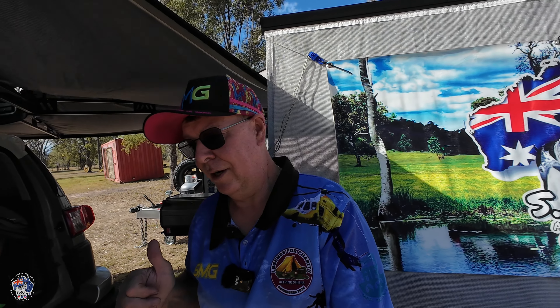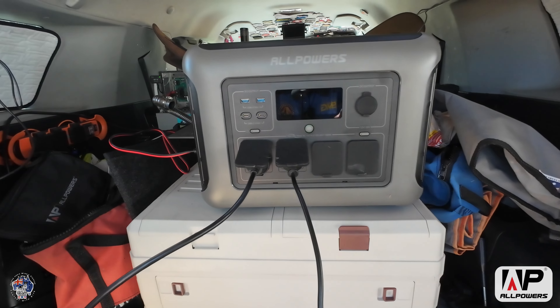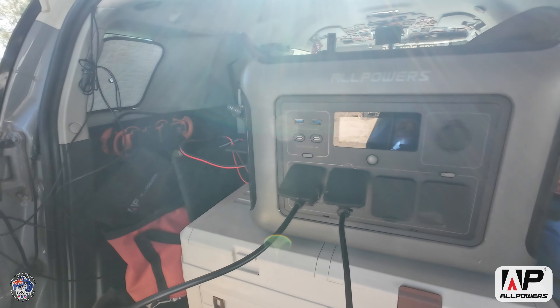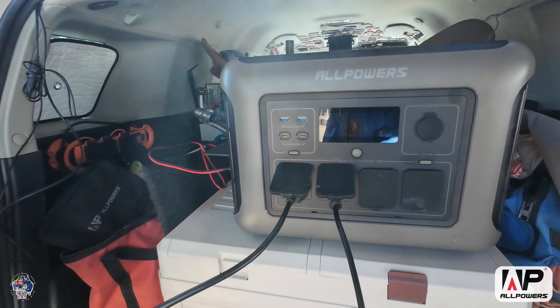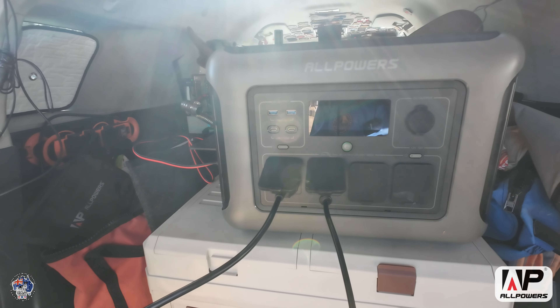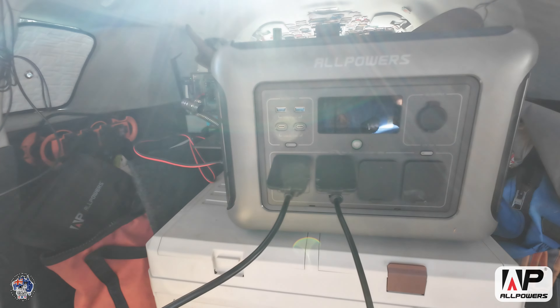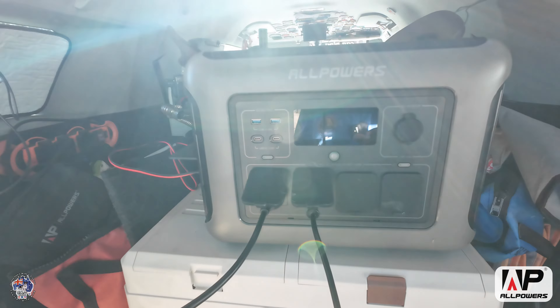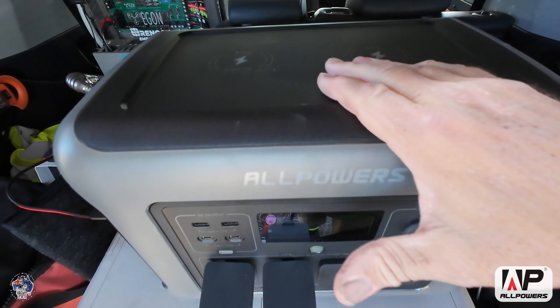I also carry around some power stations. One of them was sent out to me a while ago by a company called AllPowers — here it is, the AllPowers RS 1500. I have a video on this power station when I first got it, going through all the specs. We've been testing and using this for a few months now and it is fantastic — I'm really impressed. It's got dual magnetic charging ports for your phones.